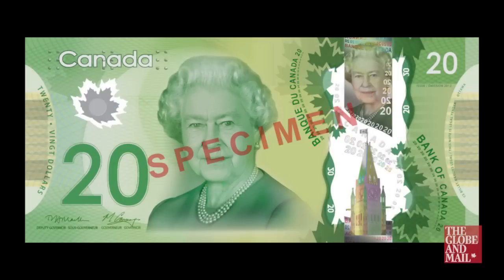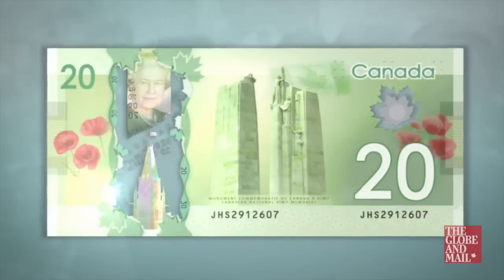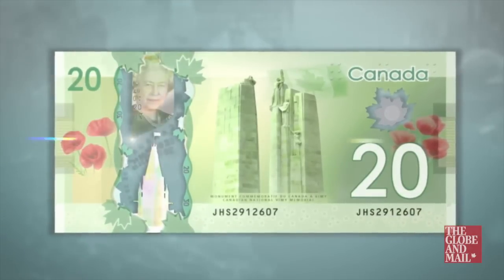The Bank of Canada tested polymer notes at temperatures of up to 140 degrees Celsius and down to minus 75 degrees Celsius. They're made to last at least two and a half times longer than paper notes.